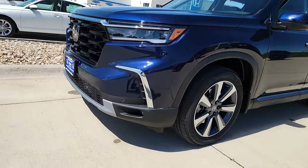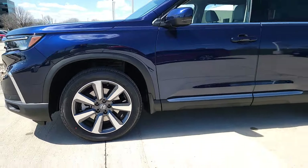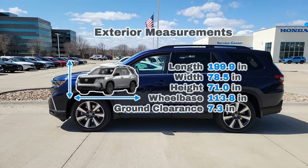Stepping over to the side, you'll see those nice alloy rims. As we step back for a side profile look, I'm going to throw some exterior measurements up there so you guys can see how it compares to your current vehicle, other vehicles in the market, and most importantly, whether it'll fit in the garage.